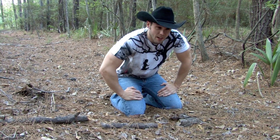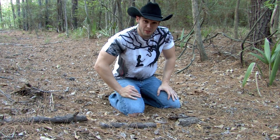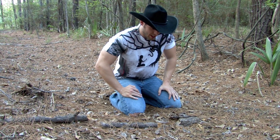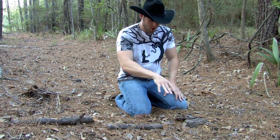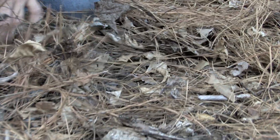Hey guys, right here in this piney wood forest in East Texas is one of the coolest serpents that you'll ever see in your entire life. He actually just shot up underneath his pine straw and I don't honestly know exactly where he is, but we'll see if we can dig him out.